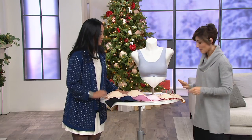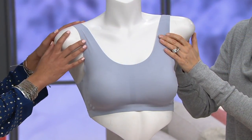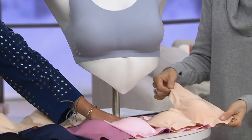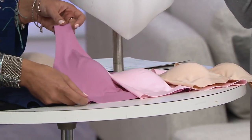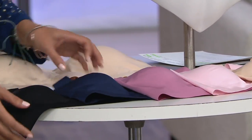We'll put a size chart up to help everybody guide through their sizing. What's on the mannequin right now is our Dusty Perry — a nice light blue color. Then you have your nude, which obviously every woman needs in their wardrobe. Then you have your blush, right here. The color in the middle is a Heather Rose, a nice light pink. And then you have navy and then black.